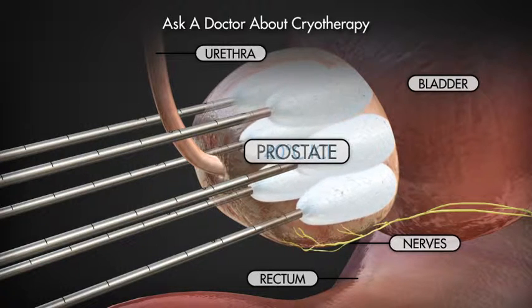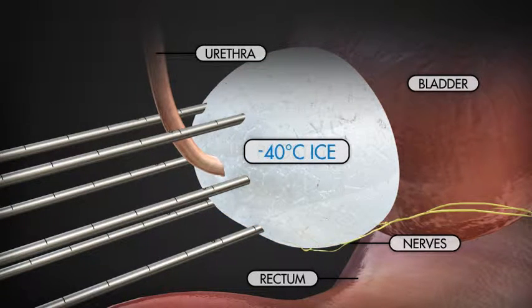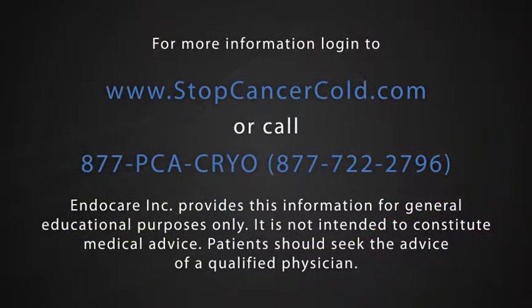Ask a doctor if you or someone you know is a candidate for cryotherapy, or log on to www.stopcancercold.com or call 877-PCACRYO.